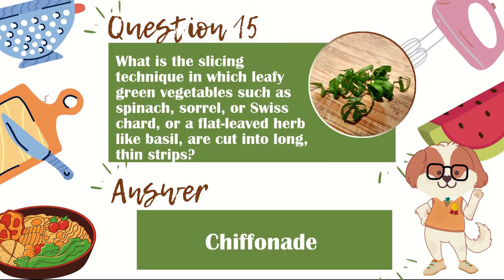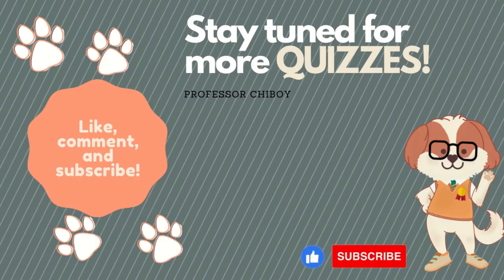That's it for today. See you on the next quiz. Bye-bye.